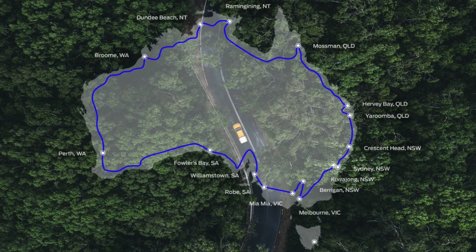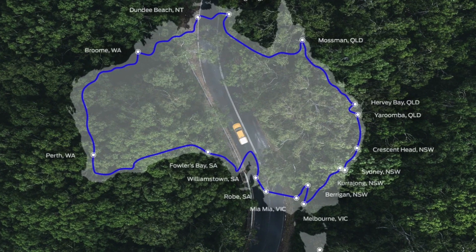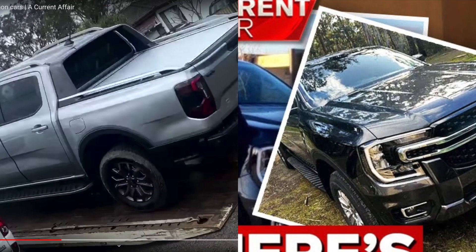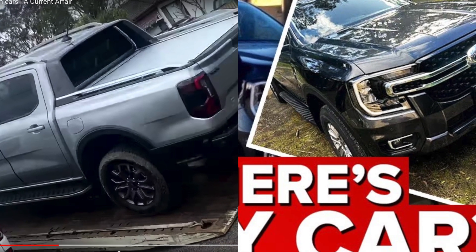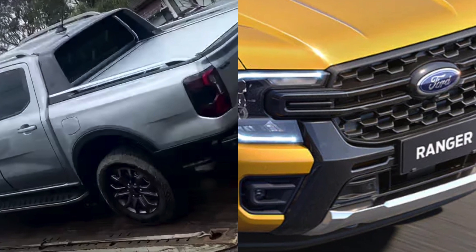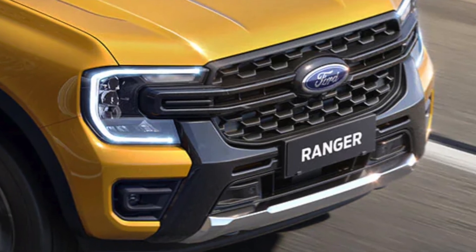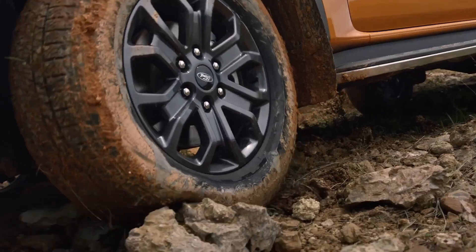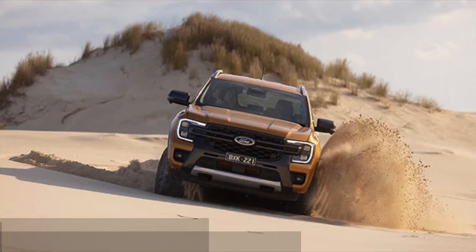Even though Ford has put the new Ranger through its paces in Australia with 16,000 kilometers of extreme trials, recently Ford Australia had to deal with various customers calling their ute a lemon, claiming that their brand new ute is significantly misbehaving. Some claim the ute simply stops working. You can see more on A Current Affair's YouTube channel. These may, however, just be the exception to the rule — only time will tell.